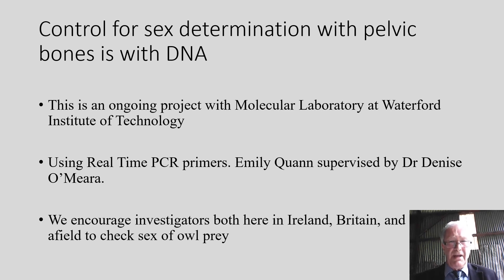One concern about our data on the sex of barn owl prey is that we're not sure that the pelvises we're getting are significant barometers of the sex ratio of the population. To control for this, Denise O'Mara and Emily Kwan at Waterford Institute of Technology are drilling out DNA from the bones recovered from our pellets to sex them using DNA instead of pelvises. We await the results of those studies with great interest.